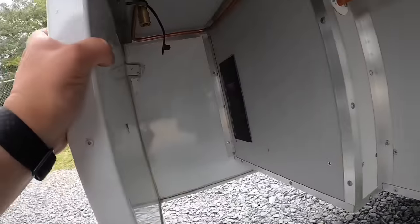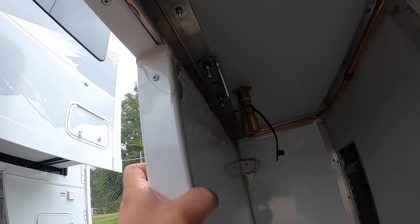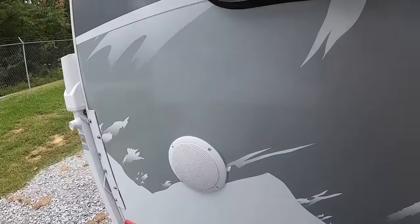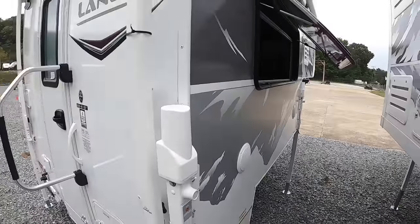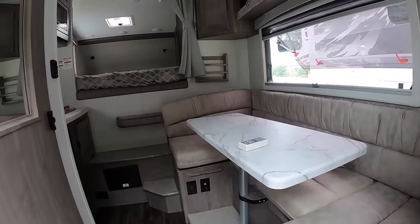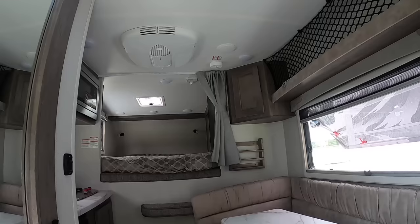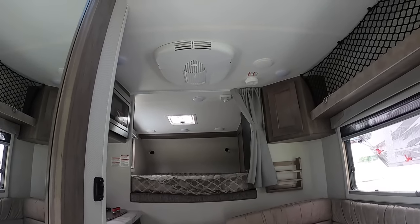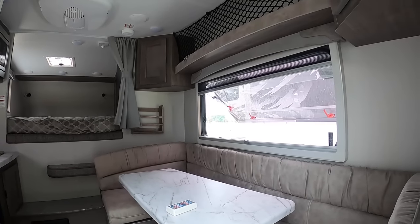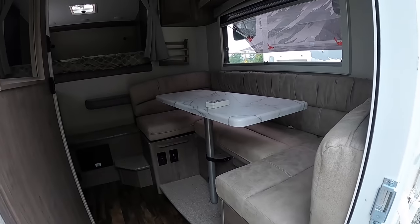Here in the back, we've got an external propane connection for external grills or anything else that would require propane. Let's go check out the inside. The windows make a huge difference on letting natural light in. I don't have a battery installed in this one yet — this one goes out next Thursday. It is a sold camper, that's why I don't have any lights on. But the sun we do have out is putting in some work lighting up this camper.